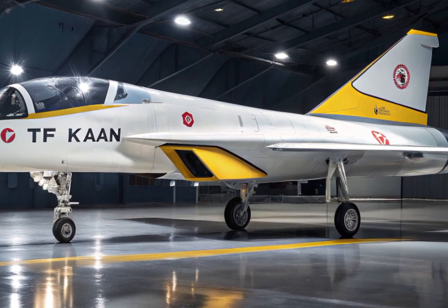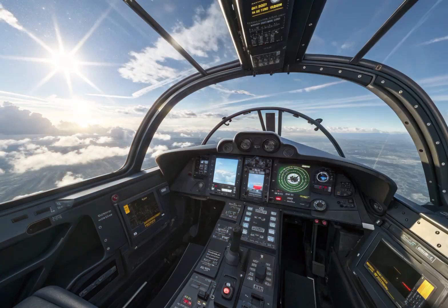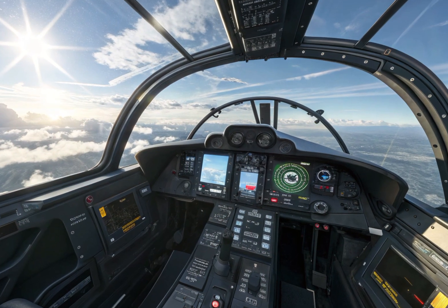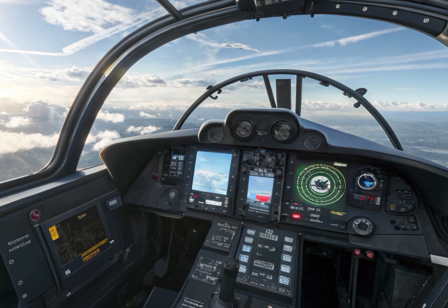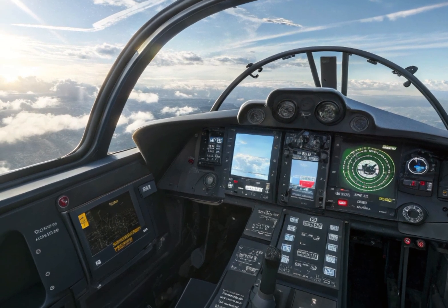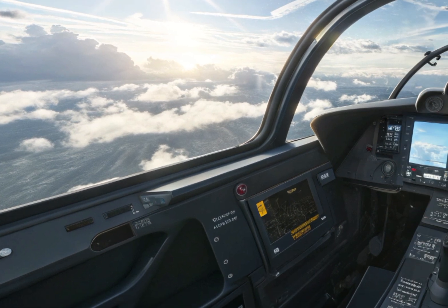This gives the aircraft a massive tactical edge, enabling it to strike quickly and escape detection. The avionics suite is also being designed with the latest in artificial intelligence, sensor fusion, and electronic warfare systems, providing the pilot with maximum situational awareness and survivability.